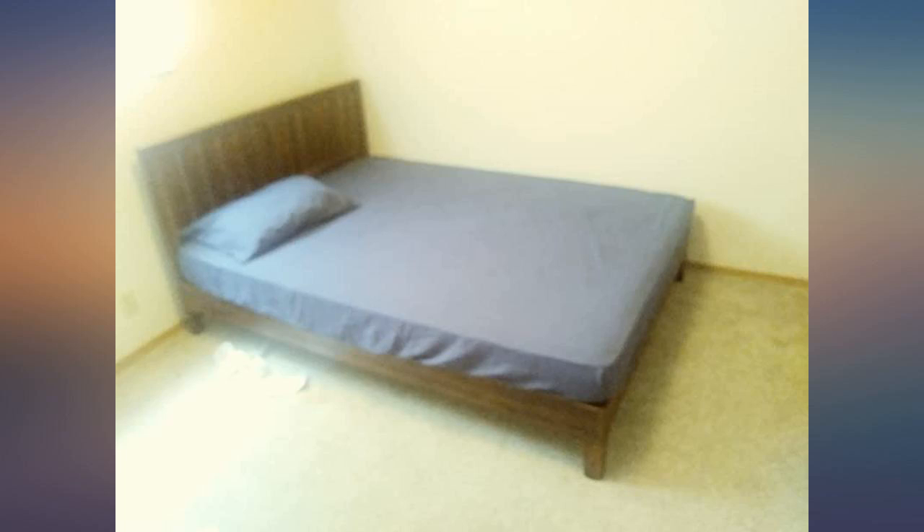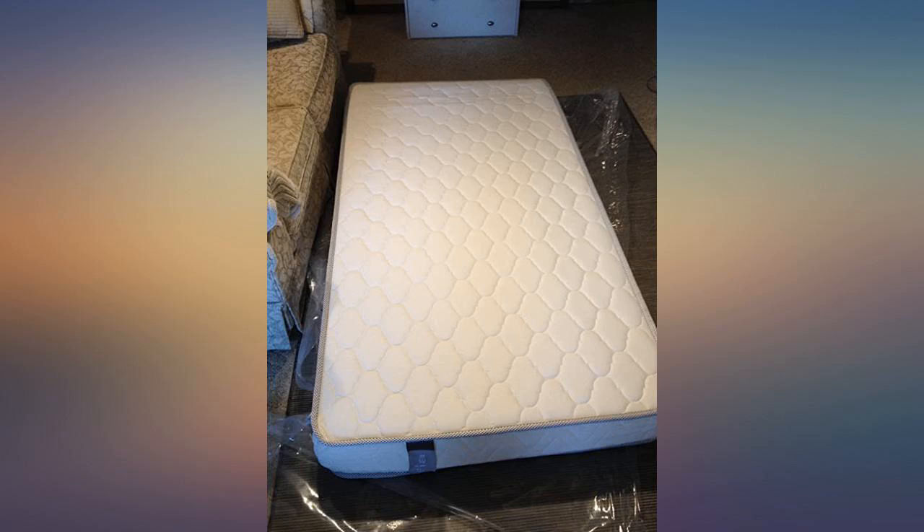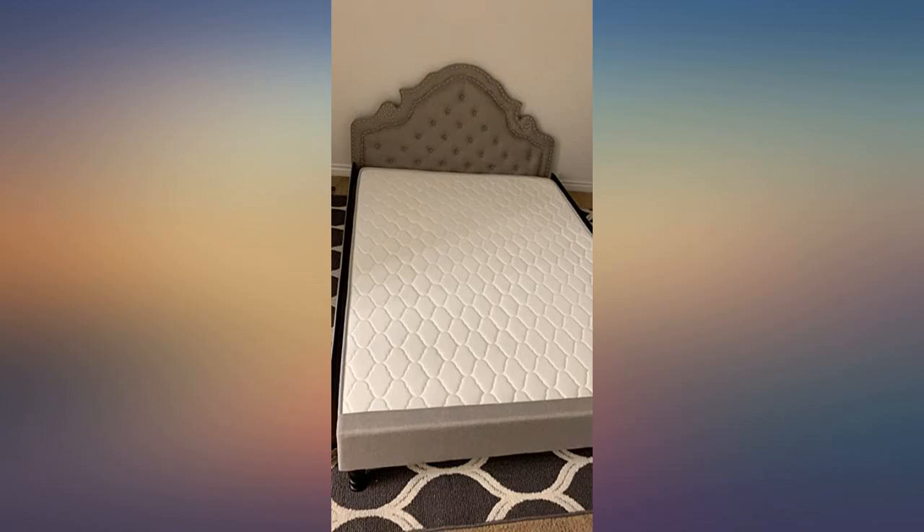It fit our twin bed perfectly. It is only 6 inches in height but it is very comfortable. I love it more than what we bought from a well-known mattress store where we spent a lot more.